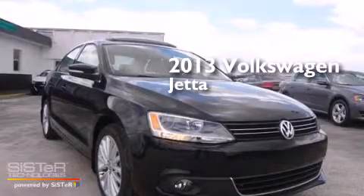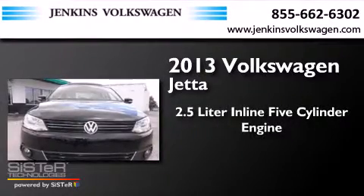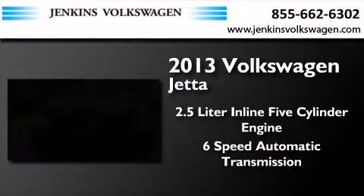This is a brand new 2013 Volkswagen Jetta. It has a 2.5-liter 5-cylinder engine and a 6-speed automatic transmission.